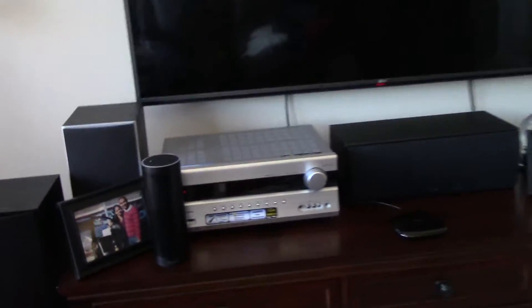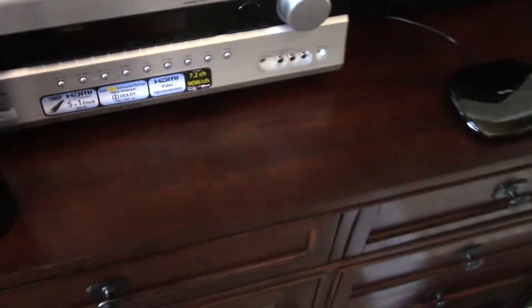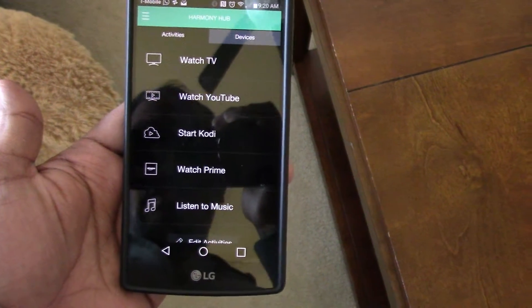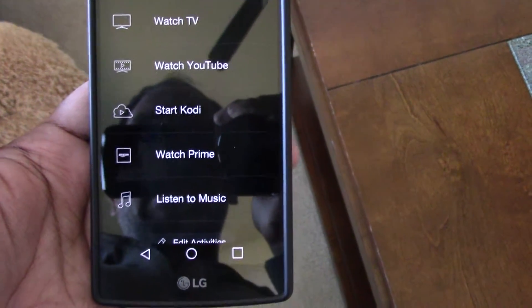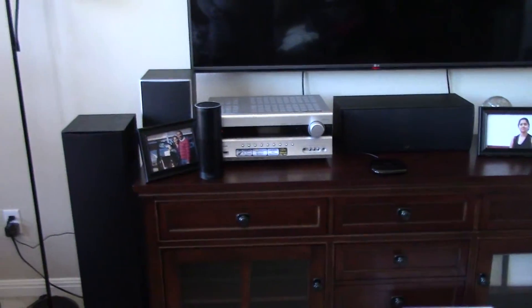All I have to do is speak the activity words and it brings up activities on the TV. I have a TV and a receiver. The receiver is connected with an Amazon Fire Stick and I can switch it to the desired input — all configured using Harmony. I have activities like Watch TV, Watch YouTube, Kodi, Watch Prime, and Listen to Music.